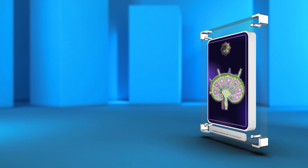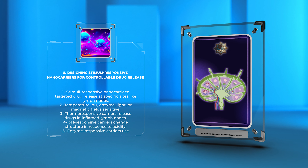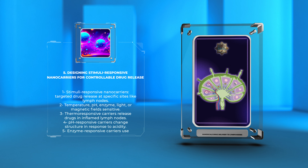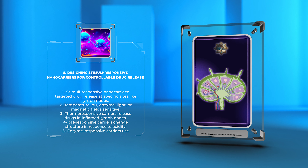Stimuli-responsive nanocarriers allow for targeted drug release at specific sites like lymph nodes. They can respond to temperature, pH, enzymes, light, or magnetic fields. For example, thermoresponsive carriers release drugs when exposed to the slightly elevated temperature in inflamed lymph nodes.